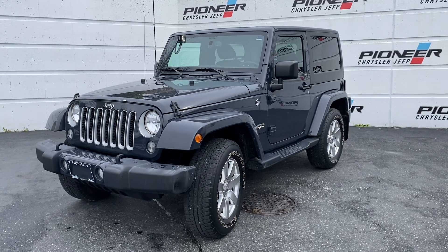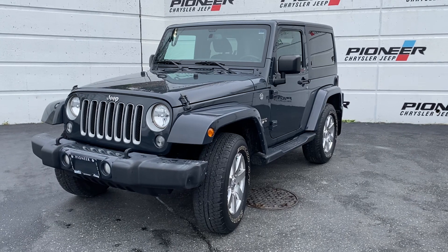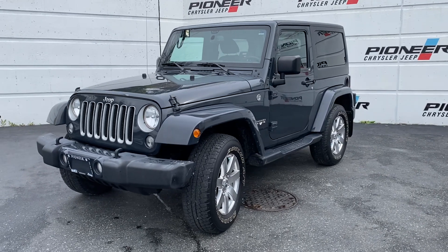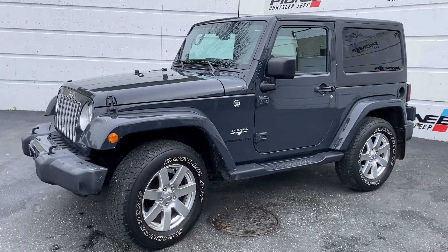Hey, it's Ryan here at Pioneer Chrysler. Just wanted to show you this brand new arrival: 2016 Jeep Wrangler two-door hardtop, and it's a Sahara Unlimited in fantastic shape. I'm going to give you a quick little walk-around video.